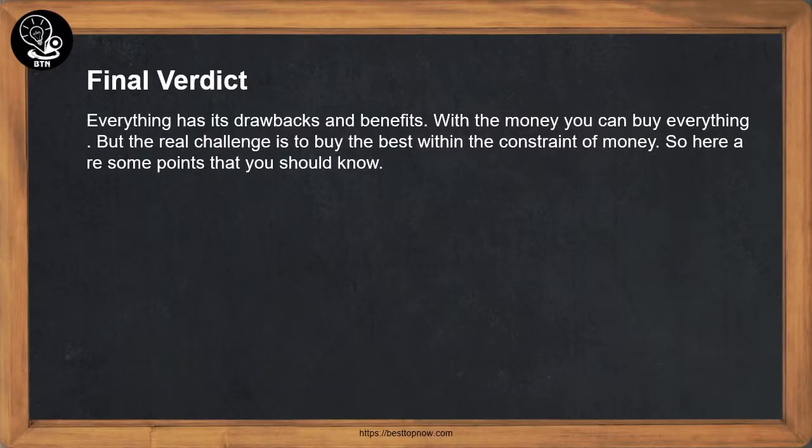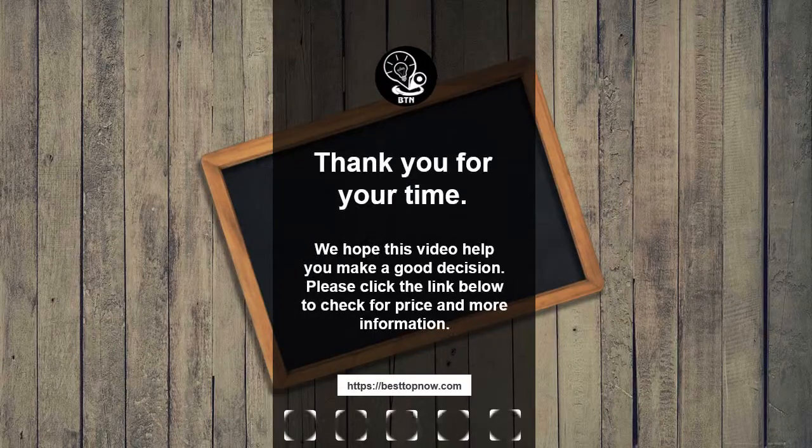Final Verdict. Everything has its drawbacks and benefits. With the money you can buy everything, but the real challenge is to buy the best within the constraint of money. So here are some points that you should know. Thank you for your time. We hope this video helped you make a good decision.